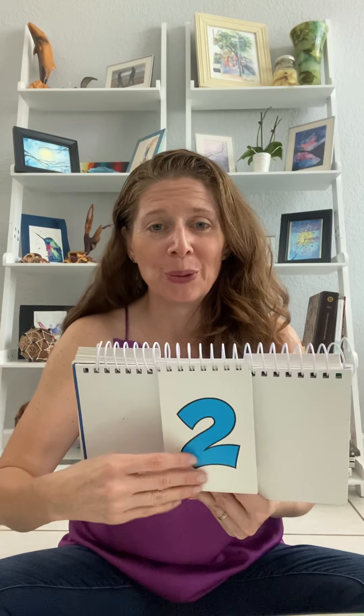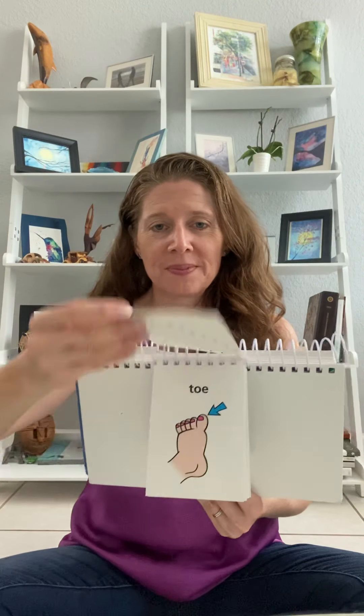Two. A big blue two. Two. Tee. Hot tea. Ow — hot! Hot tea. Tie. Toe. I love toes. I see your toesies. I see your finger. I see your nosey. Toe.